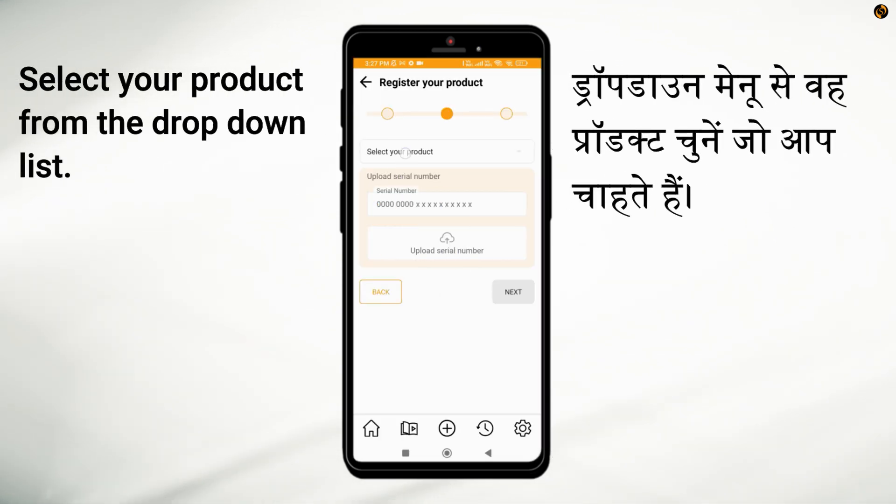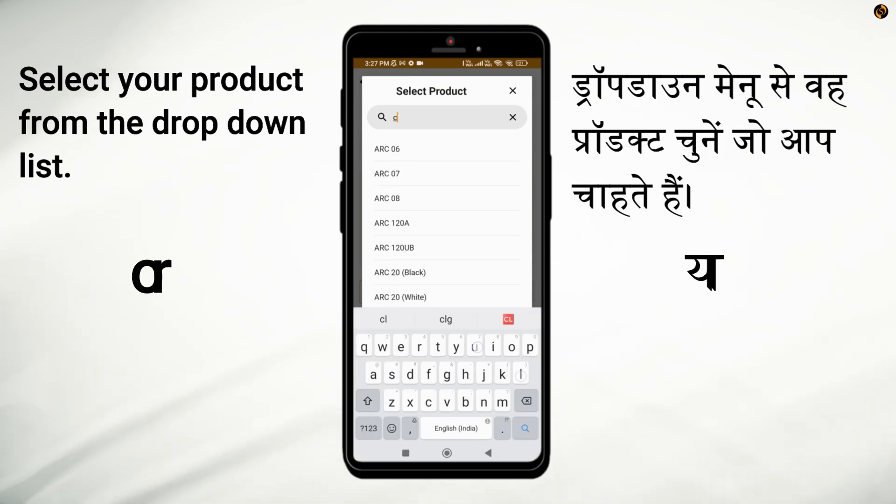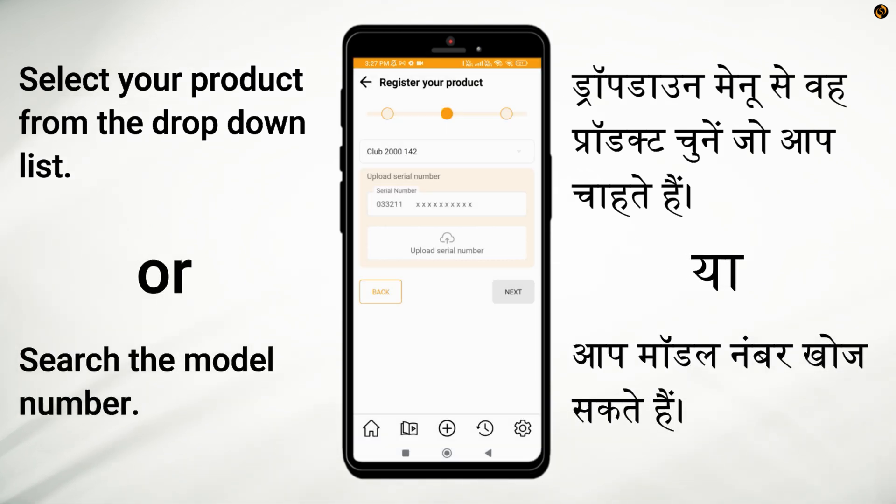Next, select your product from the drop-down list. You can search the model number for quicker access.